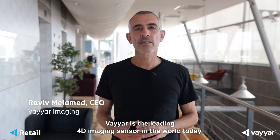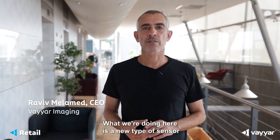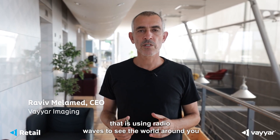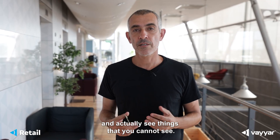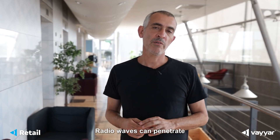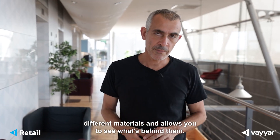Welcome to Viar. Viar is the leading 4D imaging sensor in the world today. What we're doing here is a new type of sensor that is using radio waves to see the world around you and actually see things that you cannot see. Radio waves can penetrate different materials and allow you to see what's behind them.